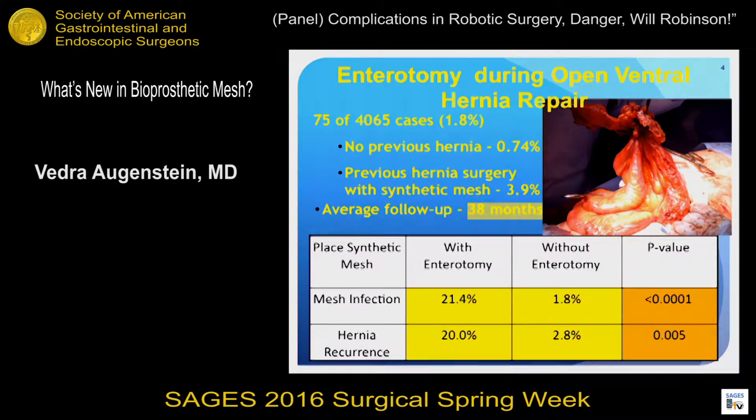How about enterotomies? This is not published yet — data we're working on getting out. We looked at over 4,000 ventral hernia repairs at Carolinas Medical Center, and there were 75 enterotomies identified. In the past, when we got an enterotomy, we would suture it, wash out the abdomen, and place a synthetic mesh. Now, looking at these patients with 38-month follow-up, patients who had a synthetic mesh and an enterotomy during their ventral hernia repair had a significantly higher mesh infection rate and hernia recurrence rate. This has completely changed our practice in choosing mesh type for high-risk patients.